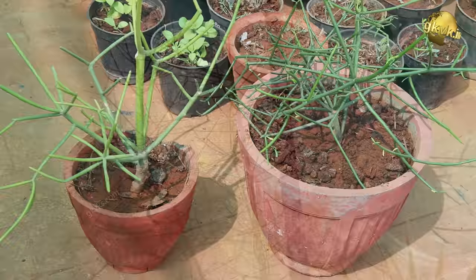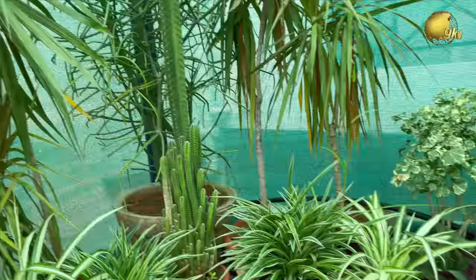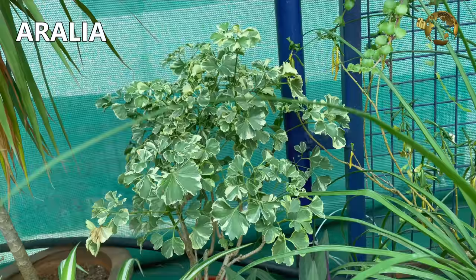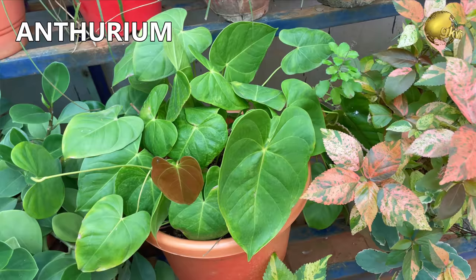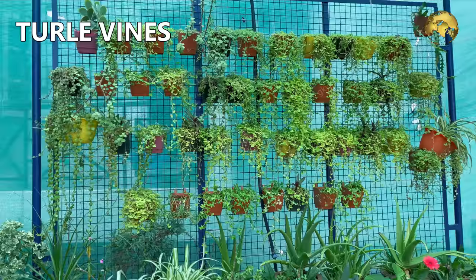These are Dracaena marginatas, that is dragon trees. Aurelia variegated variety. Another boat lily. Another Anthurium. Copper leaf plants or Acalypha wilkesiana. These are multiple small pots making up the vertical garden — most of them are turtle vine plants.